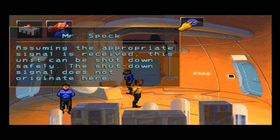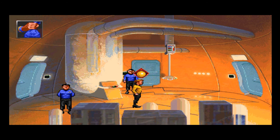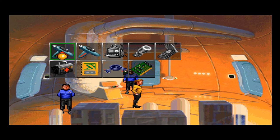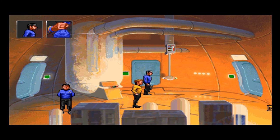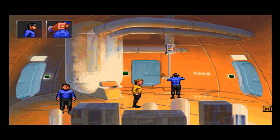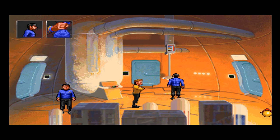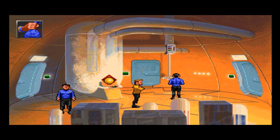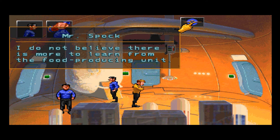Assuming the appropriate signal is received, this unit can be shut down safely — but the shutdown signal does not originate here. The controls are locked out. There is no way to change their settings. I do not believe there is more to learn from the food-producing unit.